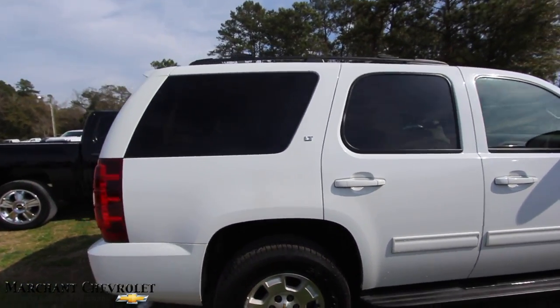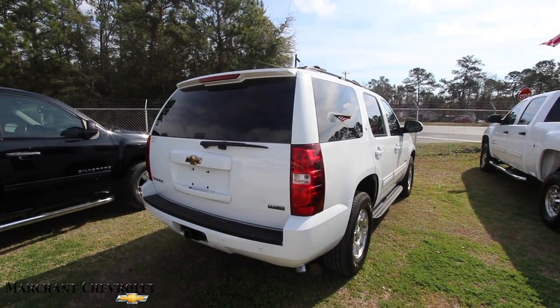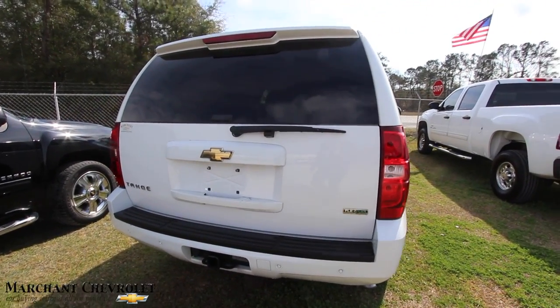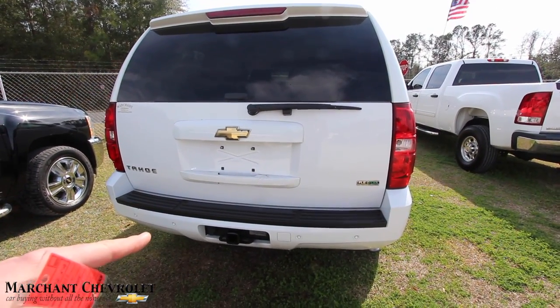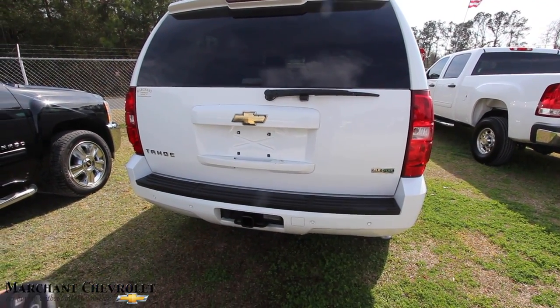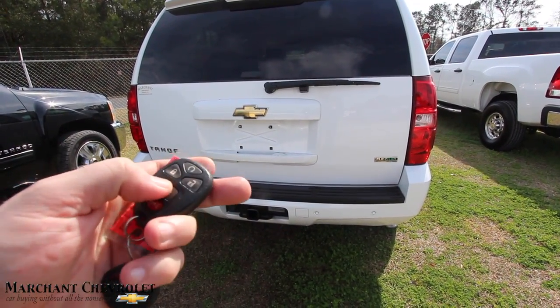It's an LT, so what does LT tell you? You're going to get some nice little options in there — that's what it tells you. Very clean, folks. Take a look in the back. You do get a tow package, also backup sensors. I don't know if it's got a camera, but I do know on my remote here we got a remote start.